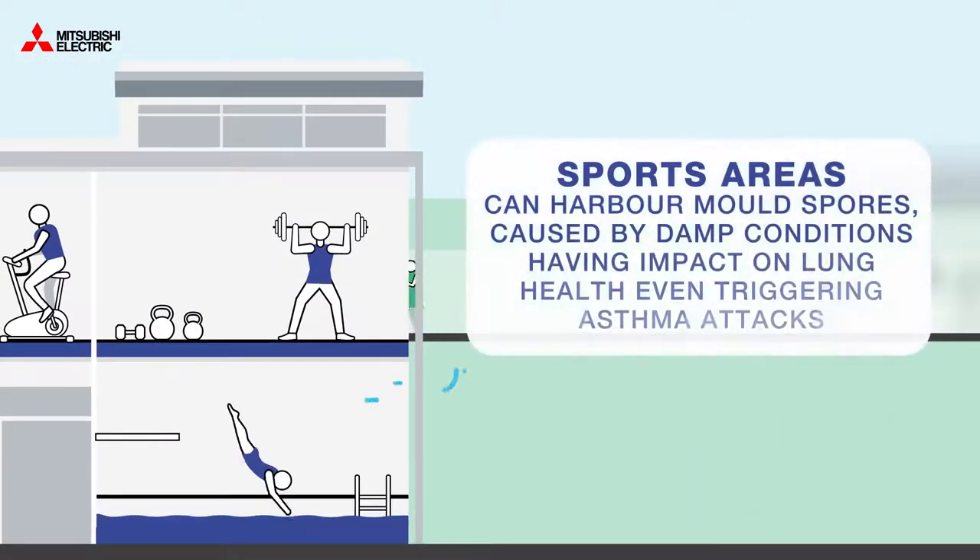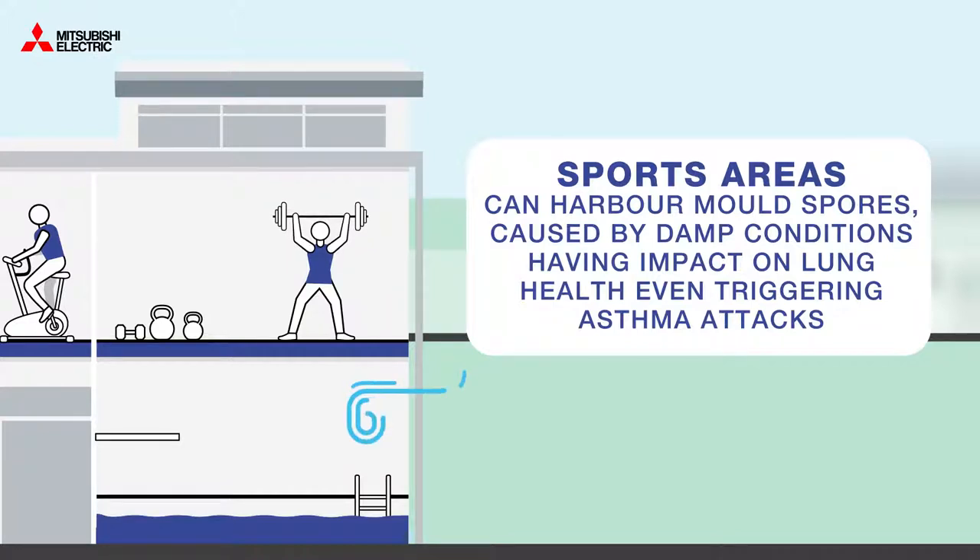Sports areas can harbour mould spores caused by damp conditions, which has an impact on lung health and may even trigger an asthma attack.